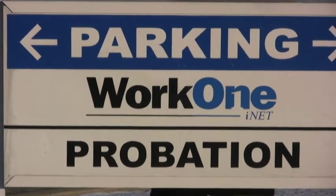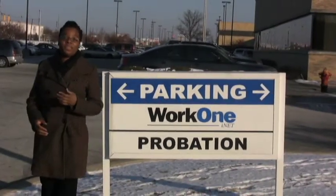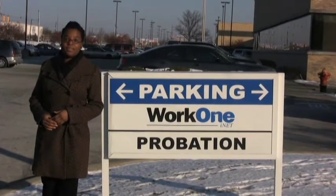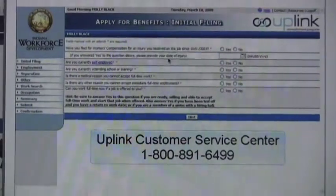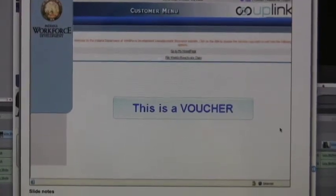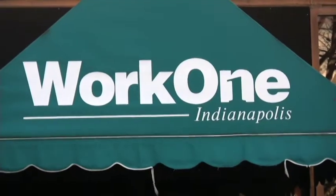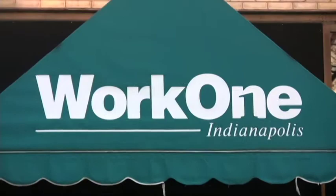Work One is known as Indiana's unemployment office. Most people use the facility to apply for unemployment benefits, but there's a process. You have to fill out computerized forms and prove that you've applied for at least three jobs every week to qualify. Lisa McNeely works at Work One's Northside location.